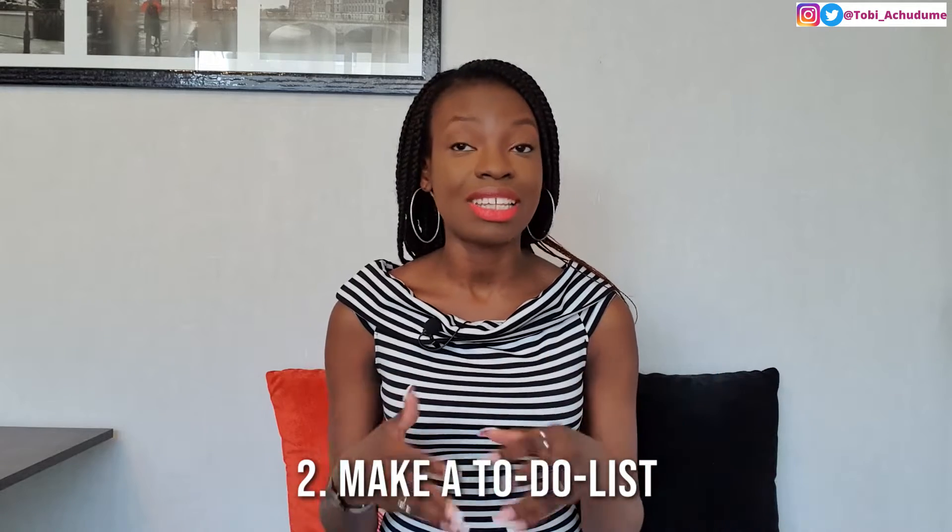Next up — number two — you need to make a list of all the things that you know you need to do to make sure that you have a great day. What are the things you need to do to be ready to smash your goals? Make a list of all these things. This list is for you; nobody else has to see it, so don't be worried about putting things that feel personal on that list.